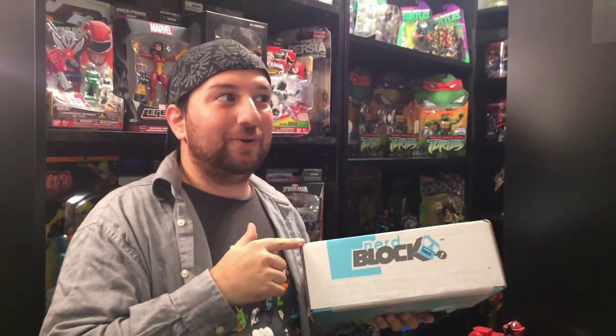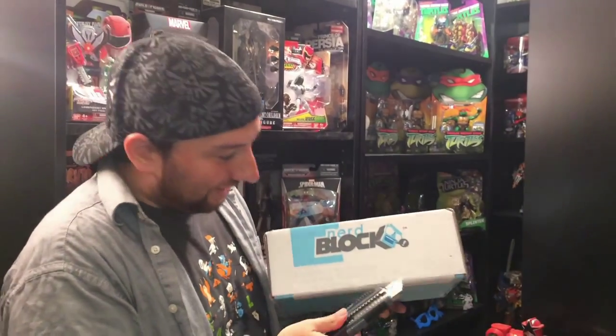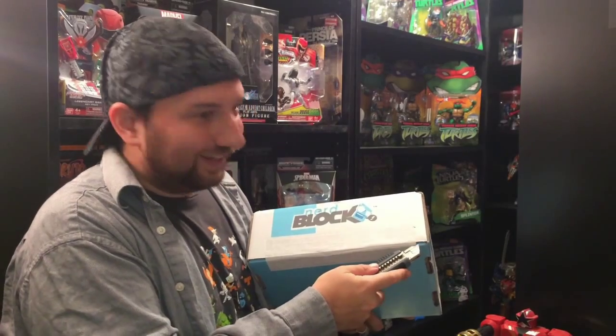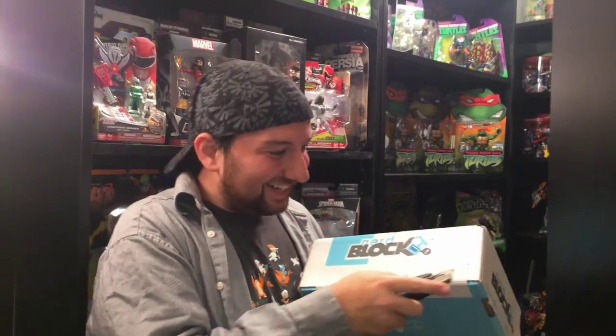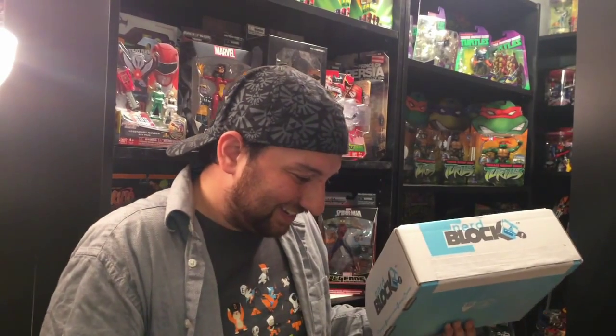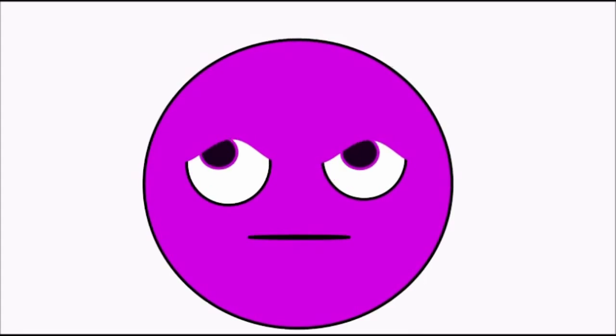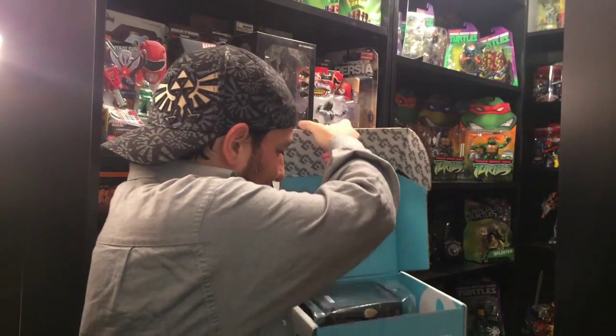I totally forgot what this month's theme is, so we're gonna pull out the items — you guys are gonna know because we're gonna put it in the description — but I'm gonna pull it out and then we're gonna figure it out. Or I'll cheat and find the card. One of those things is gonna happen. Alright, let's see what's inside here.